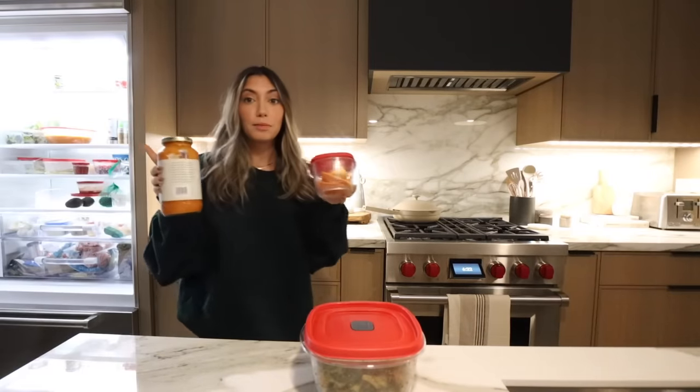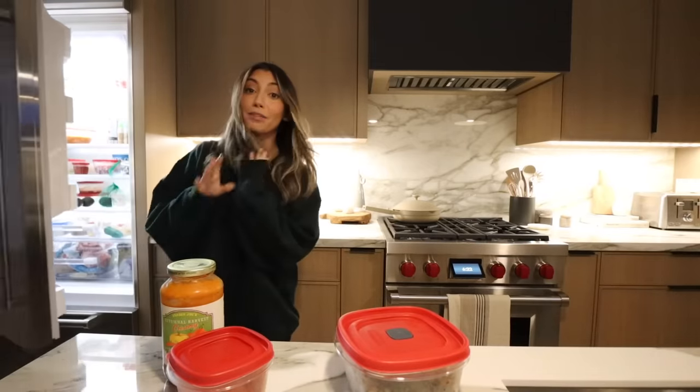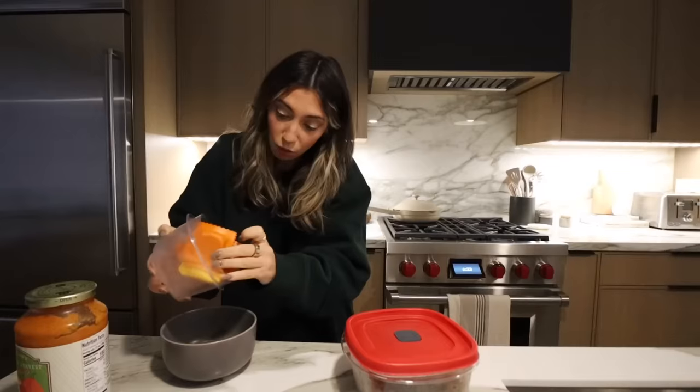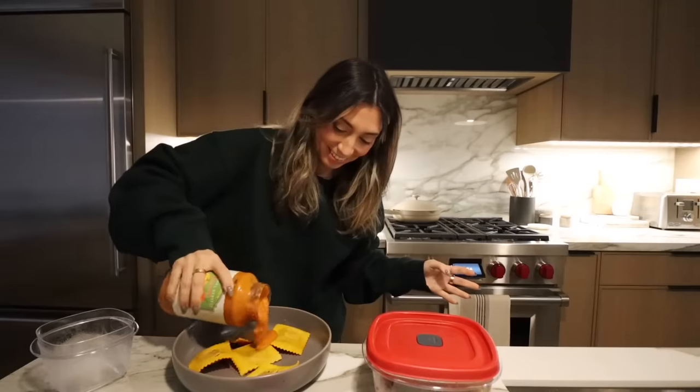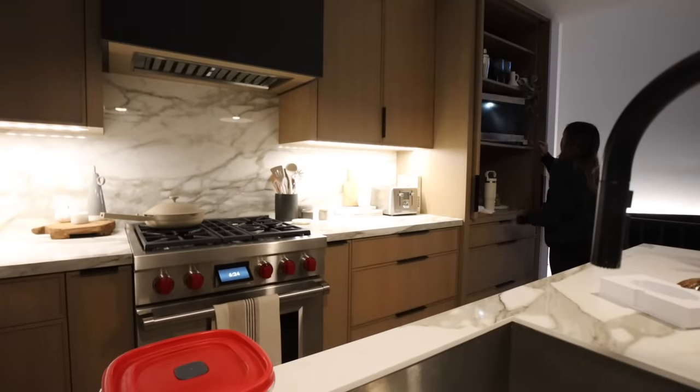I forgot I had more of the pumpkin ravioli from Trader Joe's so I'm going to finish this — going to throw some broccoli in there with the sauce and then microwave it. We are carbing up. I'm definitely going to have a couple drinks tonight so this is the smart move. I'm also obsessed with this green sweater. Ravioli is simply always good to me.